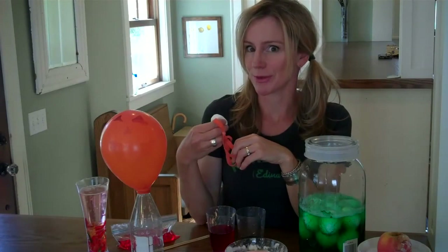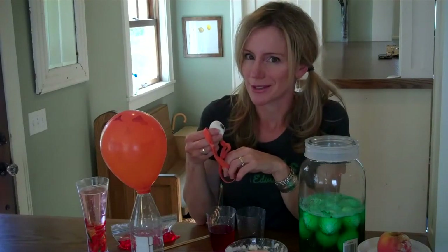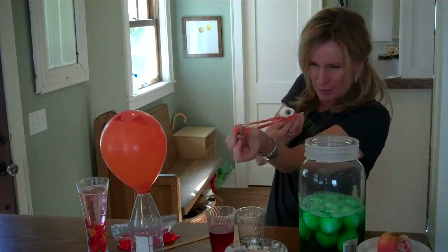One of my favorites is marshmallow slingshots. Take your marshmallows and draw eyeballs on them, or draw zombie heads, and you can have an eyeball war.